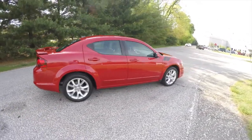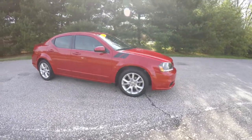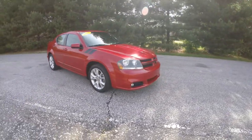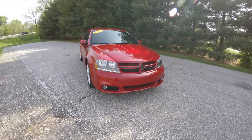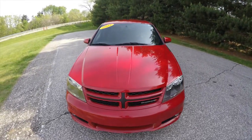This does conclude our quick walk around look at this 2013 Dodge Avenger RT. If you have any questions or would like to see this vehicle, please contact our showroom. One of our friendly sales staff would be more than happy to answer any questions you may have. And as always, thanks for watching.